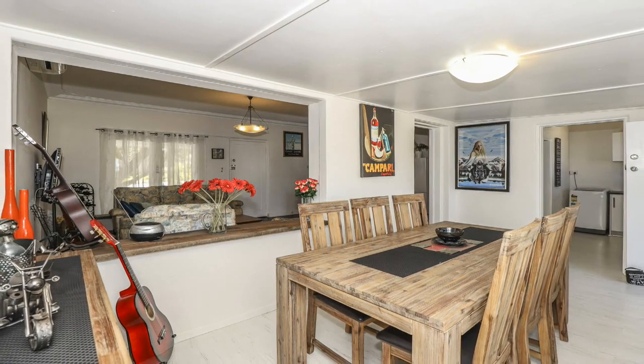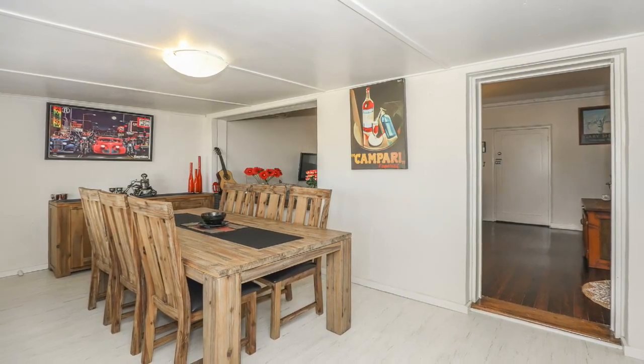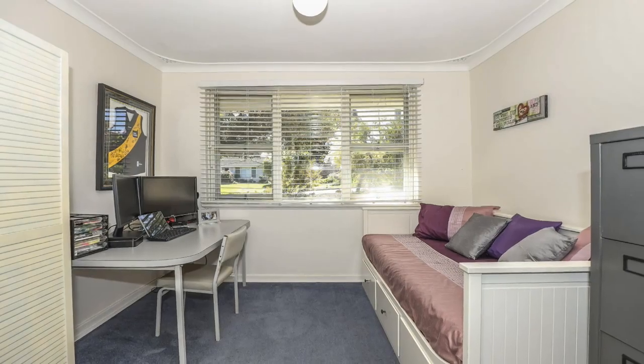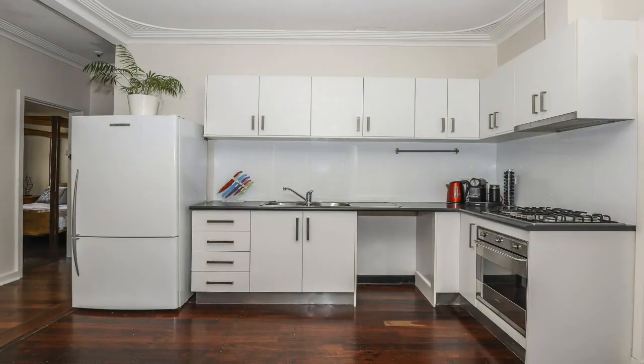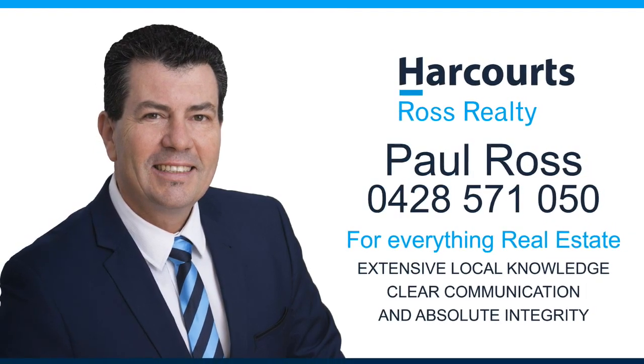These properties don't come on the market very often and when they do they don't last long, so be quick to view this hidden treasure before it's snapped up. For more information, a personal viewing, or for everything real estate, contact Paul Ross on 0428 571 050.